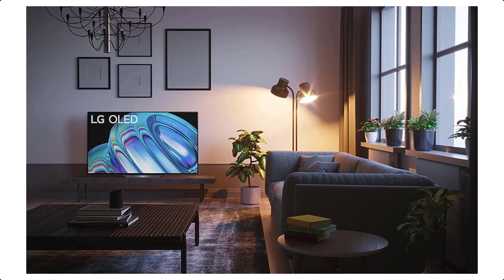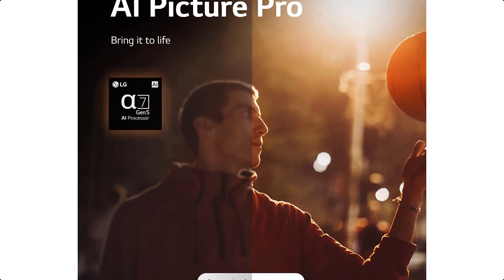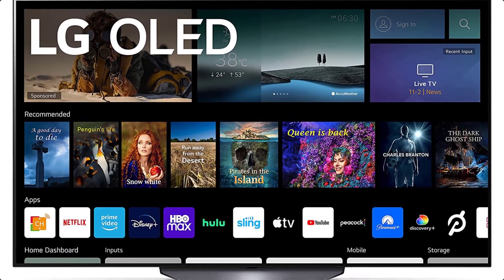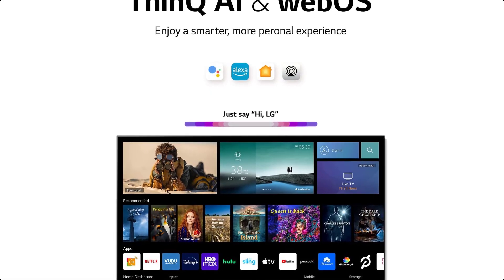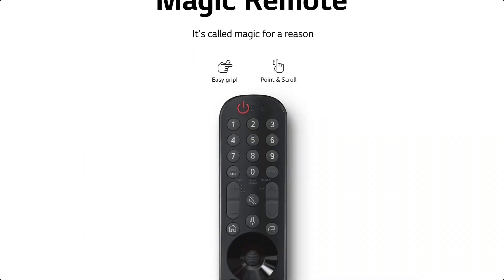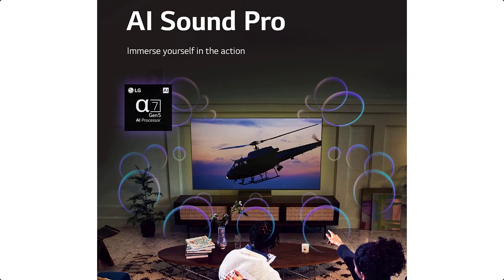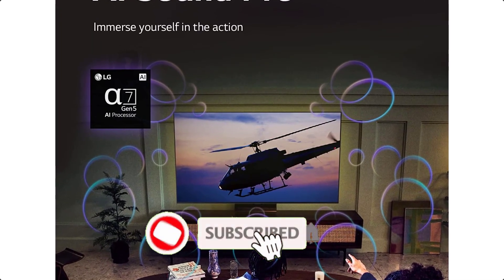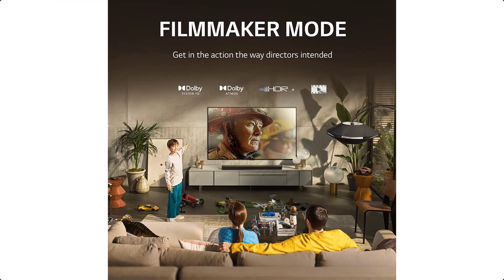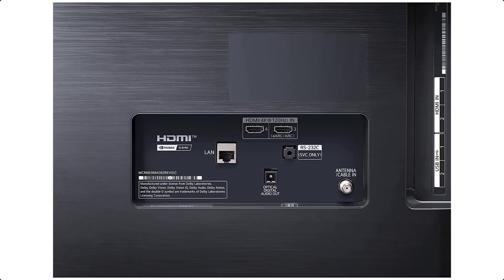4 HDMI 2.1 connections give you plenty of options for connecting consoles and PCs. Stream your games with cloud gaming support for GeForce Now. Control your TV and connected devices by voice with support for Google Assistant, Amazon Alexa, Apple AirPlay 2, and HomeKit — separate device may be necessary. Find your favorite shows and movies fast with built-in access to Netflix, Prime Video, Apple TV app, Disney+, HBO Max, and instant access to over 300-plus free LG channels. Internet connection and subscription to streaming services are required.